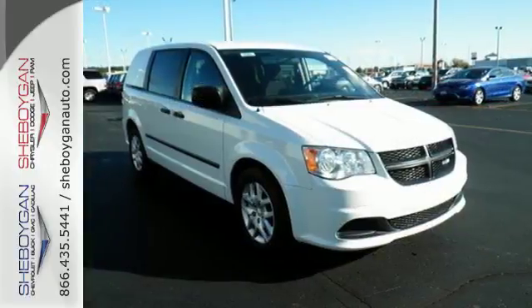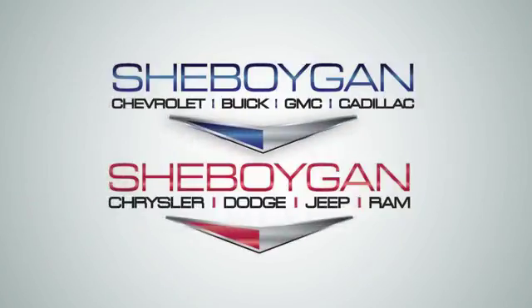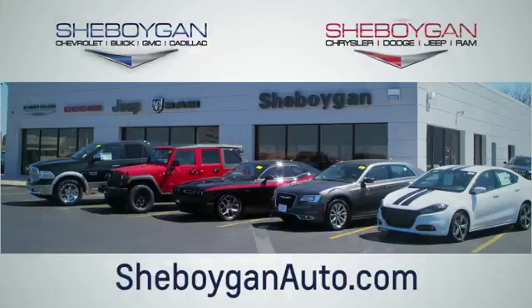Do yourself and your business a favor. Check it out today. Choose Sheboygan Auto. We're conveniently located at 3400 South Business Drive or at 2701 Washington Avenue in Sheboygan, Wisconsin. Sheboyganautos.com.